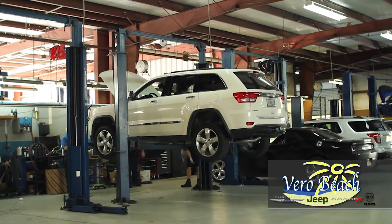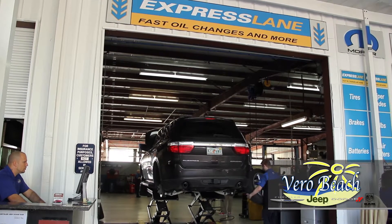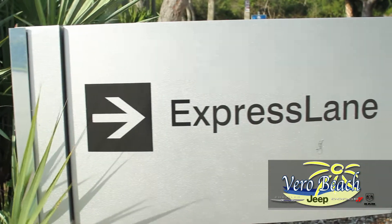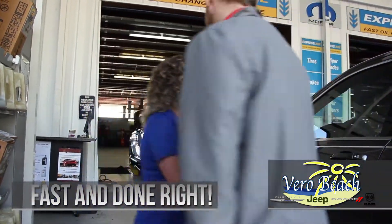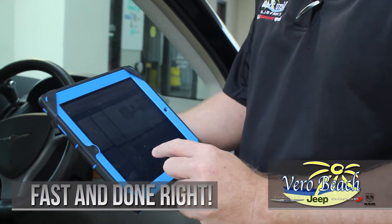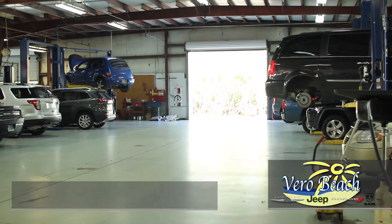All technicians are certified and quality Mopar parts are used for Chrysler, Dodge, Jeep, Ram, and SRT vehicles. The dedicated express lanes can handle vehicles for oil changes, tire rotations, wiper blade replacement, coolant and fluid level checks, battery test and replacement, and air filter replacement — all done fast and done right.